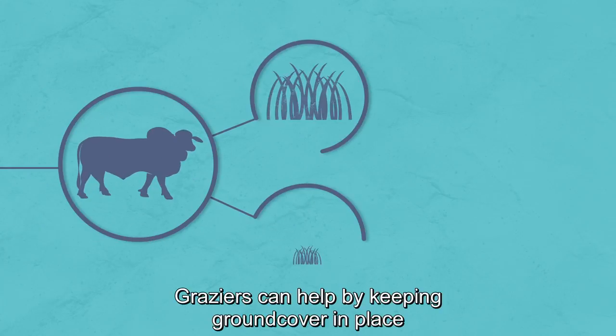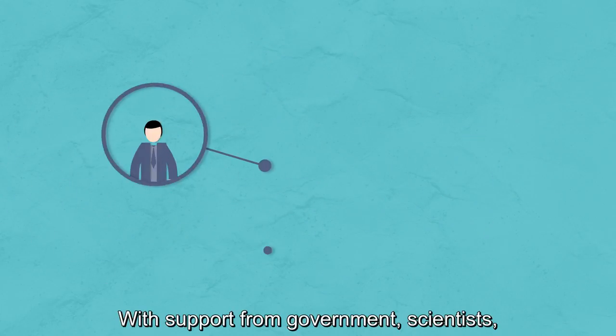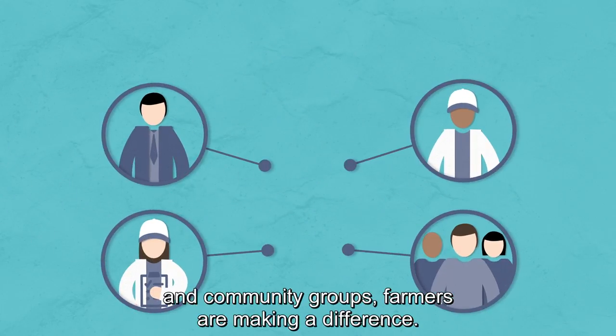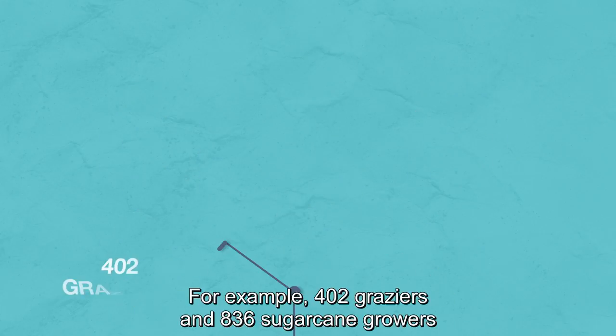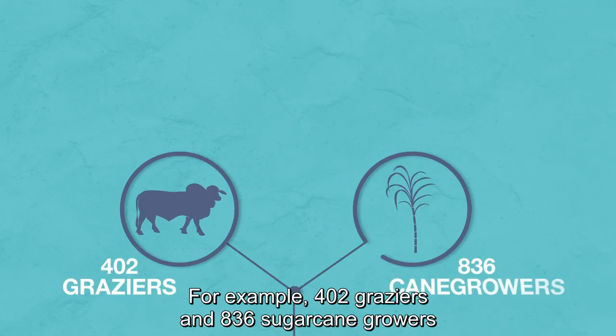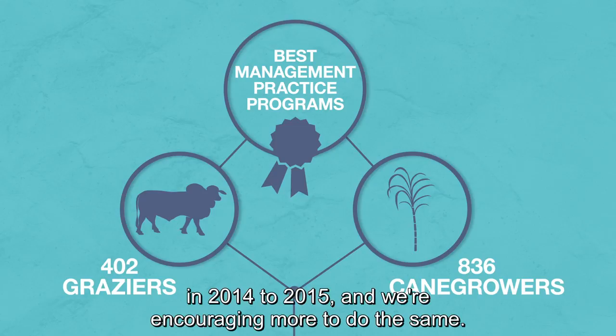Graziers can help by keeping ground cover in place and preventing gullies. With support from government, scientists and community groups, farmers are making a difference. For example, 402 graziers and 836 sugar cane growers participated in the best management practice programs in 2014-15.